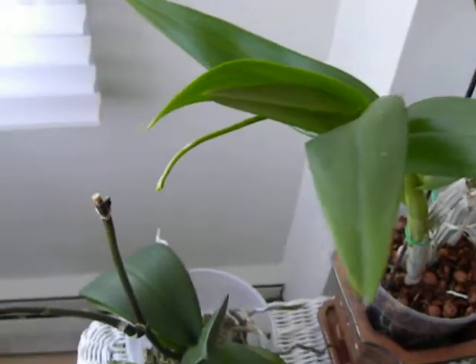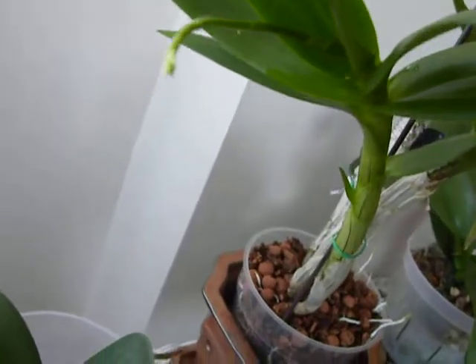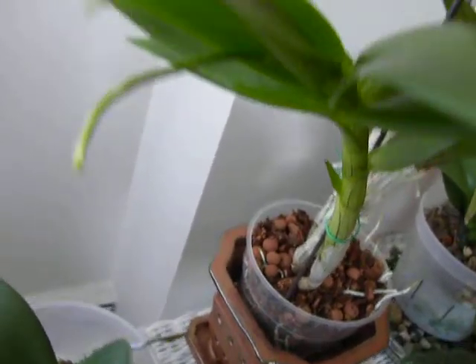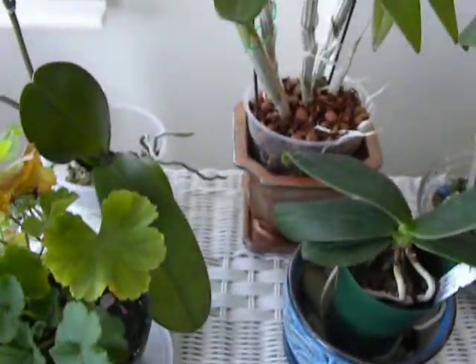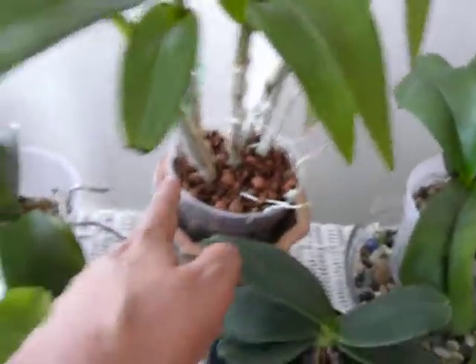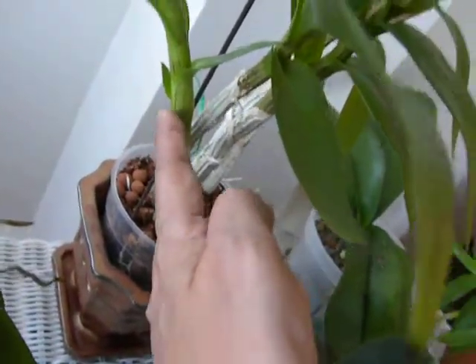Good evening, this is Suniti, 3rd of August 2012. I just want to share an exciting discovery that I found today. You remember the repotted dendrobium we had there at the back — it had grown a little extra shoot, and there it is, there is a new shoot.